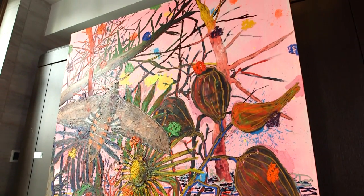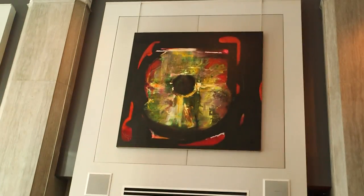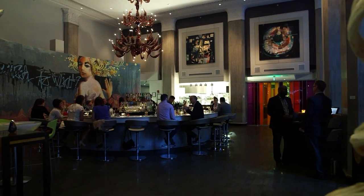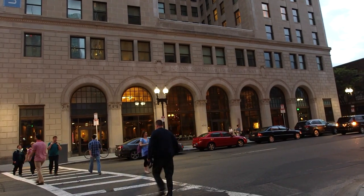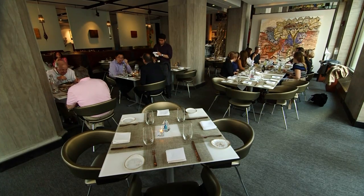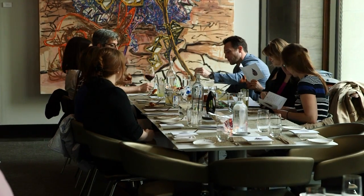Most galleries would tell you the best way to view their artwork is from behind a velvet rope. Ruta Lauken would say it's with a cocktail in your hand, which is why she created Liquid Art House in Boston's Back Bay. "I really started with my love for the art. I wanted to bring it into an approachable, everyday environment — drinking, eating, looking at the art. Instead of it being sterile, something that you just stare at on the wall."